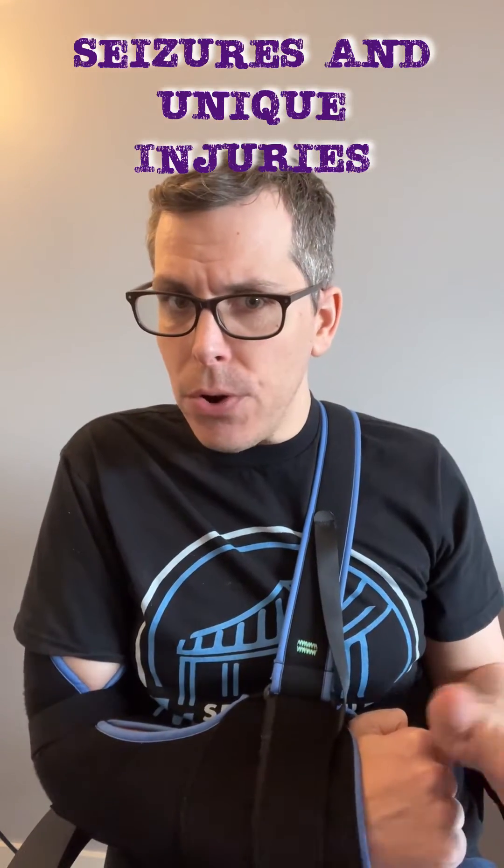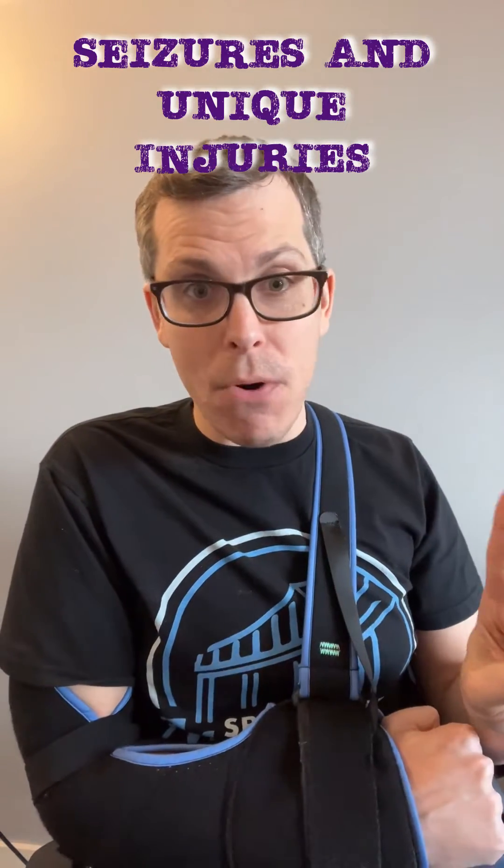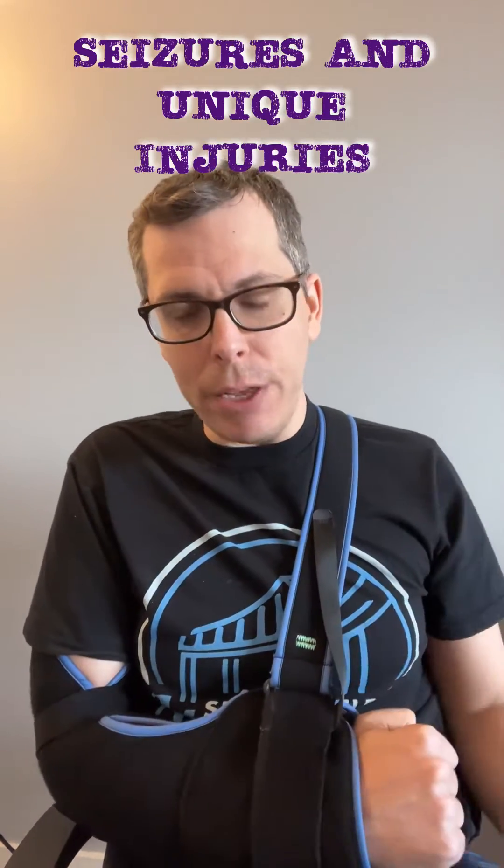During a grand mal seizure, though, your muscles can all simultaneously decide that they're the most important ingredient in this particular beefcake and flex individually. Sometimes, this can result in injuries and conditions that would be nearly impossible unless it's the result of a seizure or electrocution.